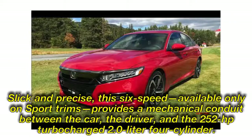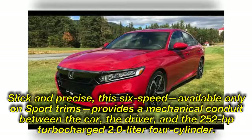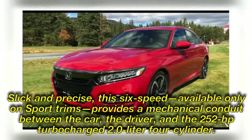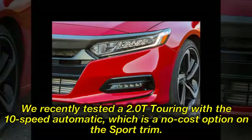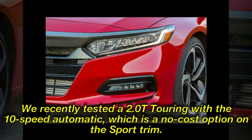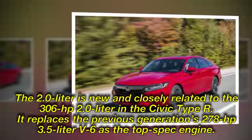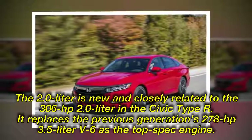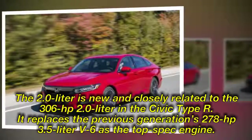Slick and precise, this 6-speed — available only on Sport trims — provides a mechanical conduit between the car, the driver, and the 252-horsepower turbocharged 2.0-liter four-cylinder. We recently tested a 2.0T Touring with the 10-speed automatic, which is a no-cost option on the Sport trim. The 2.0-liter is new and closely related to the 306-horsepower 2.0-liter in the Civic Type R, replacing the previous generation's 278-horsepower 3.5-liter V6 as the top-spec engine.